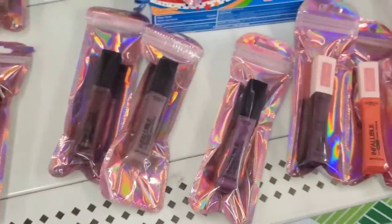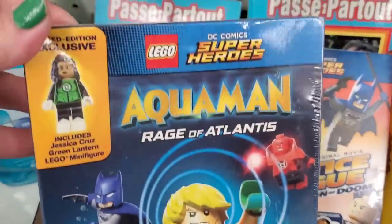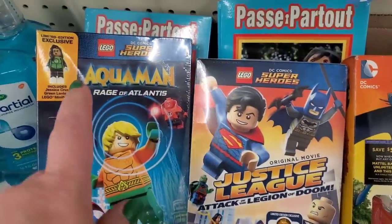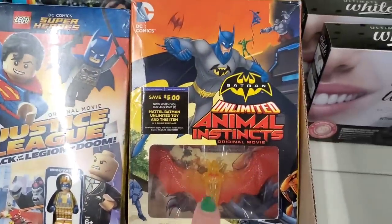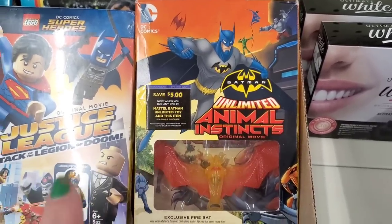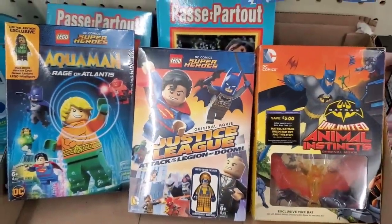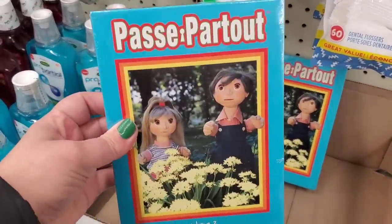The packaging is really pretty — I'm really liking this. I absolutely love when I find these Lego sets — they have limited edition exclusive minifigures for $1.25! You get a minifigure — look at how awesome that is. Aquaman, superheroes, Justice League, Attack of the Legion of Doom — with a minifigure. And this one I've seen before but it's always a hit — you get Unlimited Animal Instincts with a collectible fire bat that you can't get anywhere else.